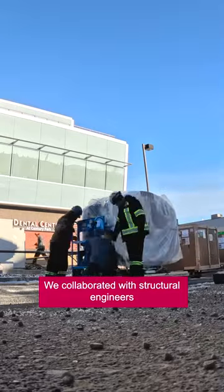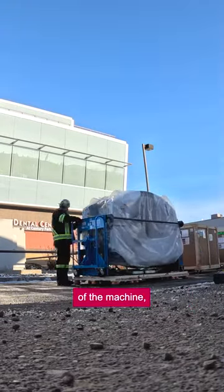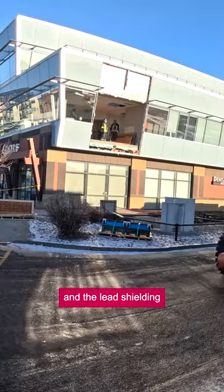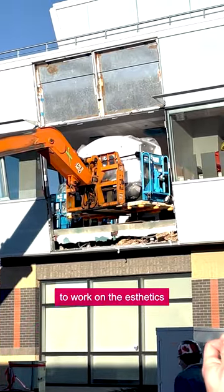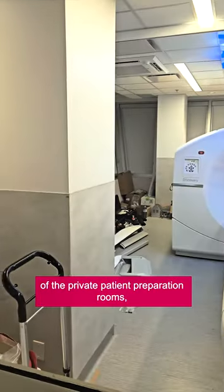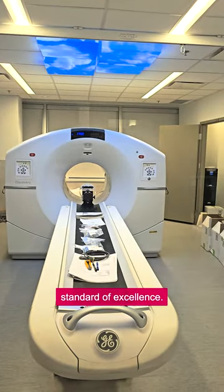We collaborated with structural engineers to ensure our clinic could support the tremendous weight of the machine, its accessories and the lead shielding encapsulating the scanner. We enlisted design contractors to work on the aesthetics of the private patient preparation room and to ensure the patient's journey is consistent with MIC's standard of excellence.